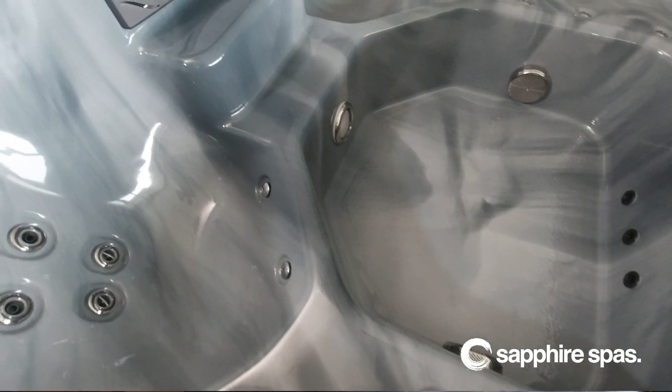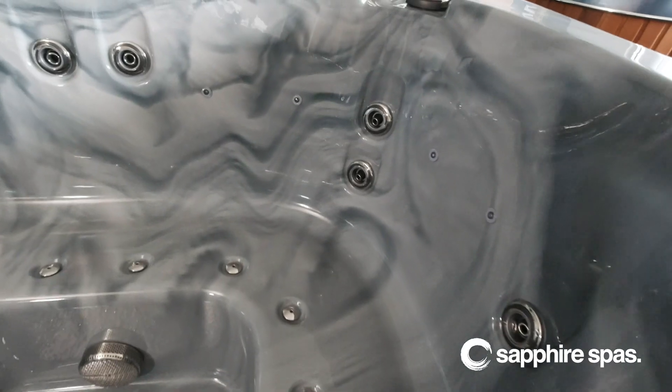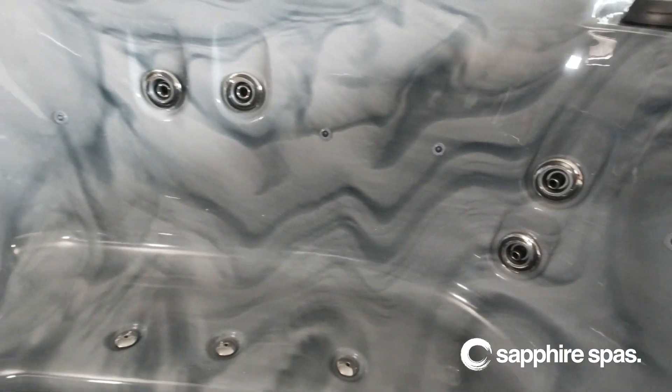We've designed this spa with two fully jetted corner seats which comfortably support the contours of your body and relieve those aches and pains with powerful hydrotherapy jets. The multiple banks of jets have been expertly positioned to target high tension areas, leaving you feeling refreshed and re-energized.